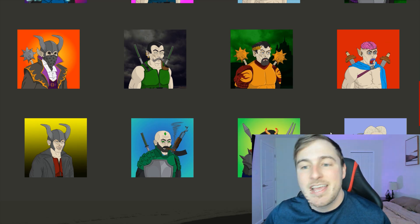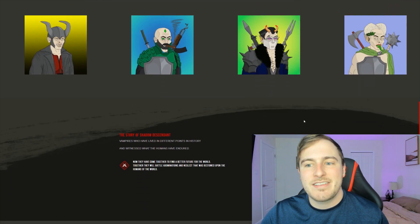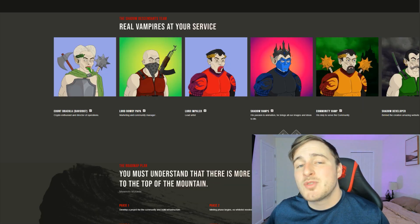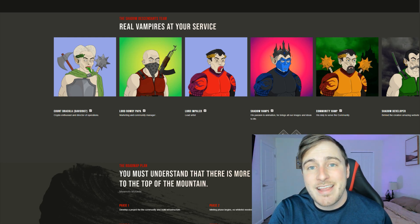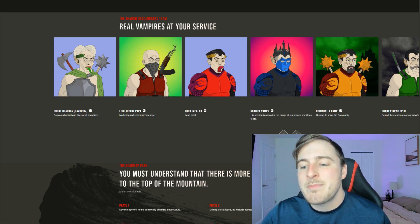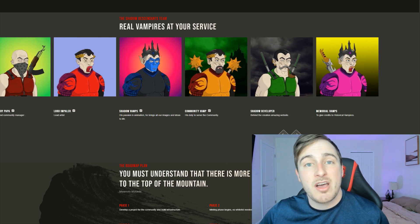On OpenSea projects are usually always apes or something like that — a character — and these guys are definitely breaking the trend. One of the reasons I am so bullish on this project, aside from their Twitter presence and great job with marketing, is that they also have a team of seven different members.